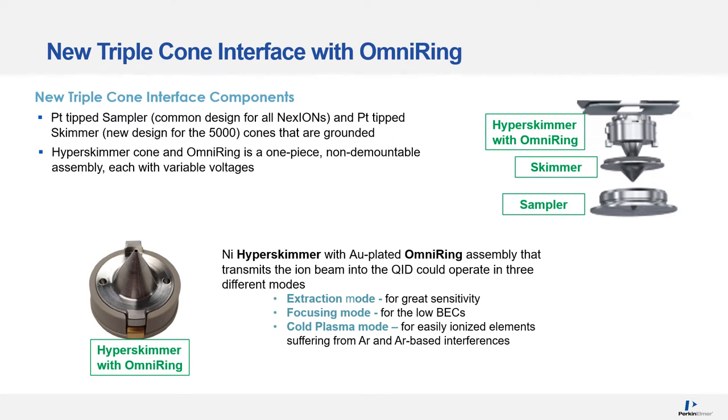The new triple cone interface, TCI, has three major components: a platinum tip sampler, common design for all Nexions; a platinum tip skimmer, new design for the 5000 — both cones are grounded; and a nickel hyper-skimmer and gold-plated omni-ring with unique voltages, which is a one-piece non-demountable assembly. It transmits the ion beam into the quadrupole ion deflector and can operate in three different modes: extraction mode for great sensitivity, focusing mode for low BECs, and cold plasma mode for easily ionized elements suffering from argon and argon-based interferences.